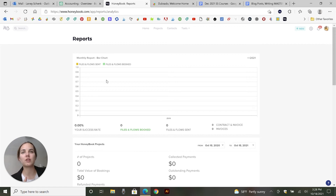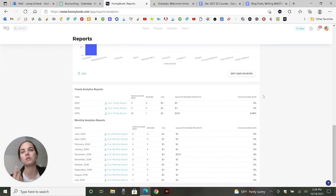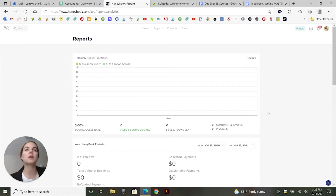Both have similar accounting features — you can track how much money you've made, your expenses, and download a profit and loss. To me, both systems are a little inadequate for accounting on their own. If you only accept payments through HoneyBook or through Hello Bonsai it's okay, but if you accept payments in any other way you have to manually enter those in. So I still recommend a system like QuickBooks for accounting, especially if you accept payments from an Etsy shop or your website.